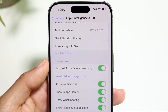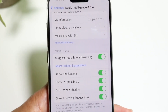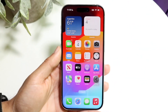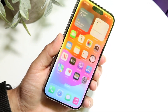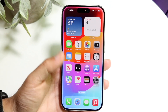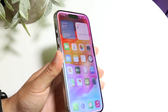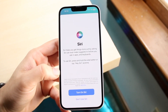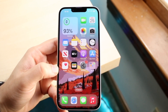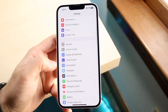The cool thing is that Siri with Apple Intelligence is contextually aware of what's on your display. If you have a photo open, or you're on a website, you can invoke Siri and ask certain questions to get more information about what you're looking at on your display. Standard Siri doesn't have that right now, but Apple Intelligence will have this type of feature, which is a very cool thing.